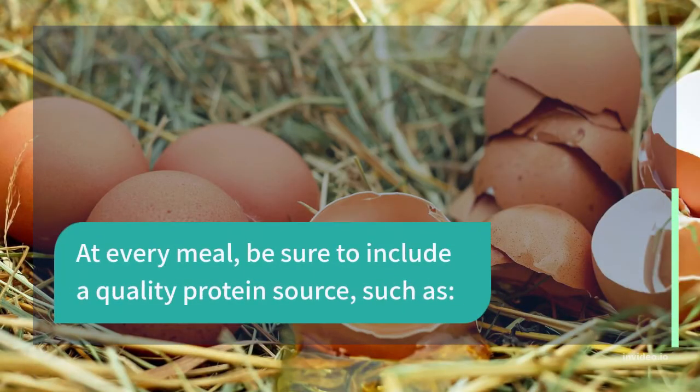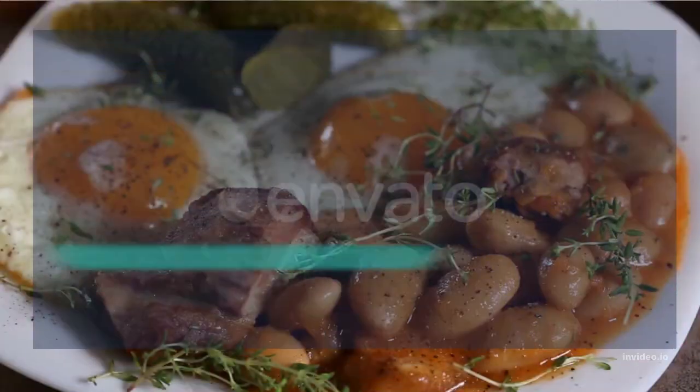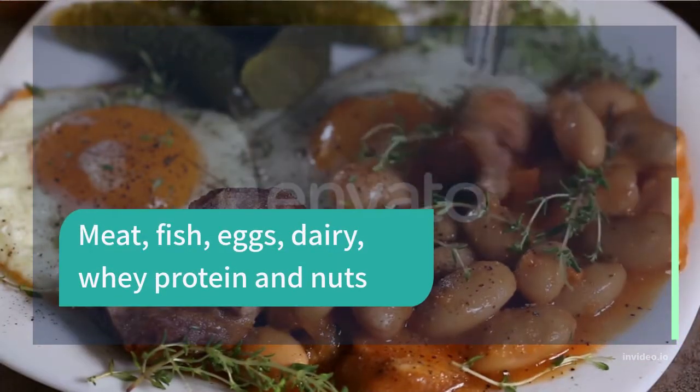At every meal, be sure to include a quality protein source, such as meat, fish, eggs, dairy, whey protein, and nuts.